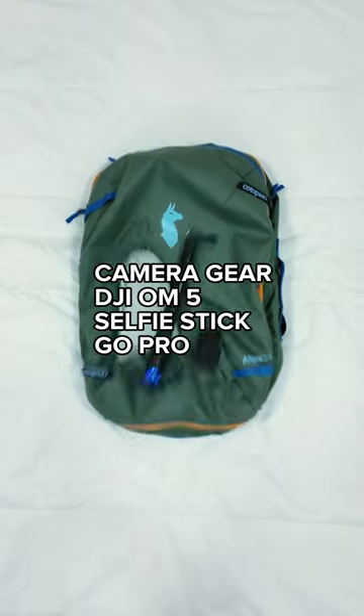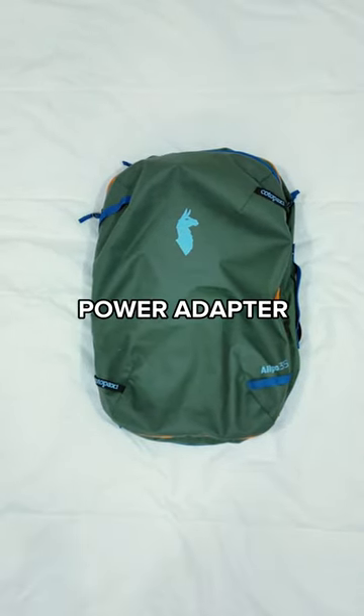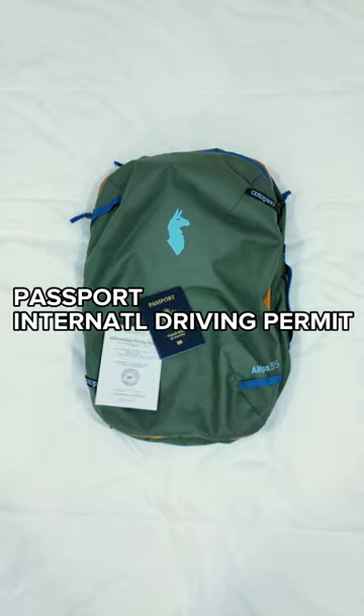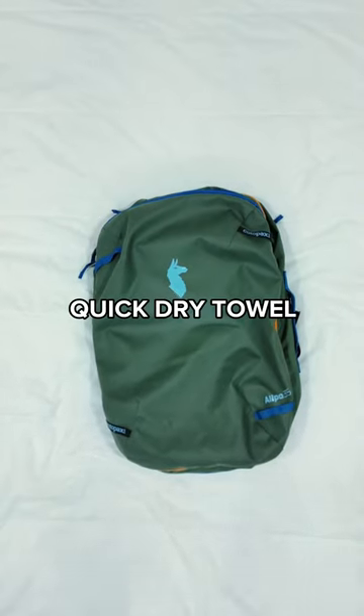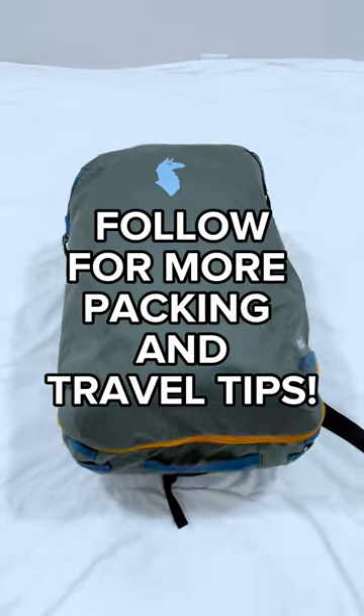Bag of toiletries, some small camera gear, my headphones, sunglasses, first aid kit, European to US power adapter, passport and international driving permit, lock and cable, quick dry towel, and my drone. Follow for more packing and travel tips.